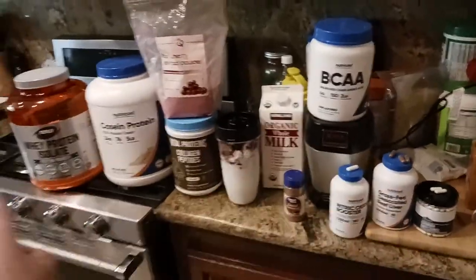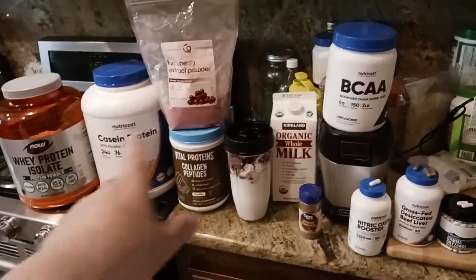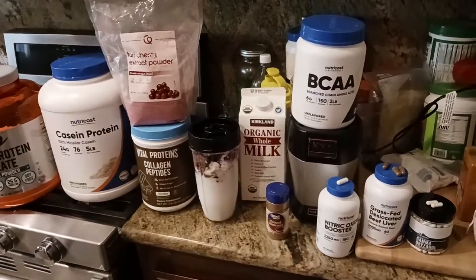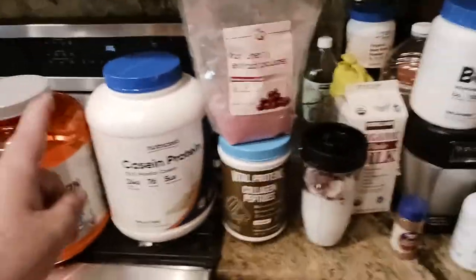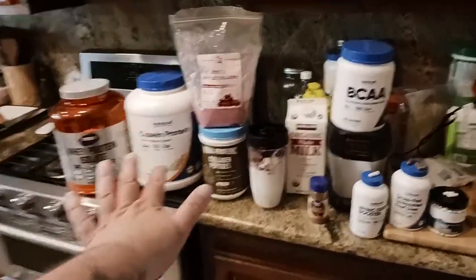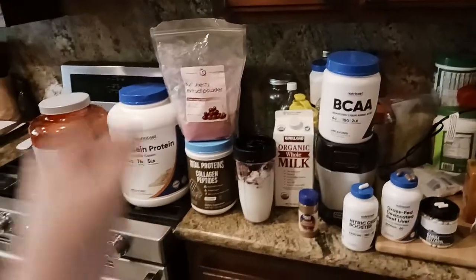By the way, I do buy all this stuff and I do pay for it on my own. So if the manufacturers of any of these companies decide to do some sponsorships, you might want to consider me because I could totally use the freebies. This is the stuff that I use — I pay for it on my own because I like it and it works for me.